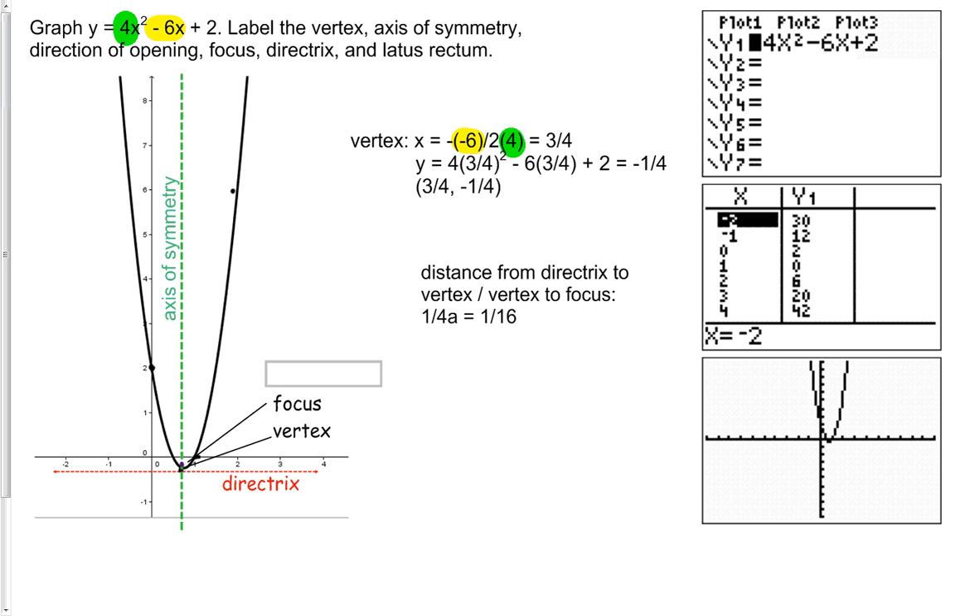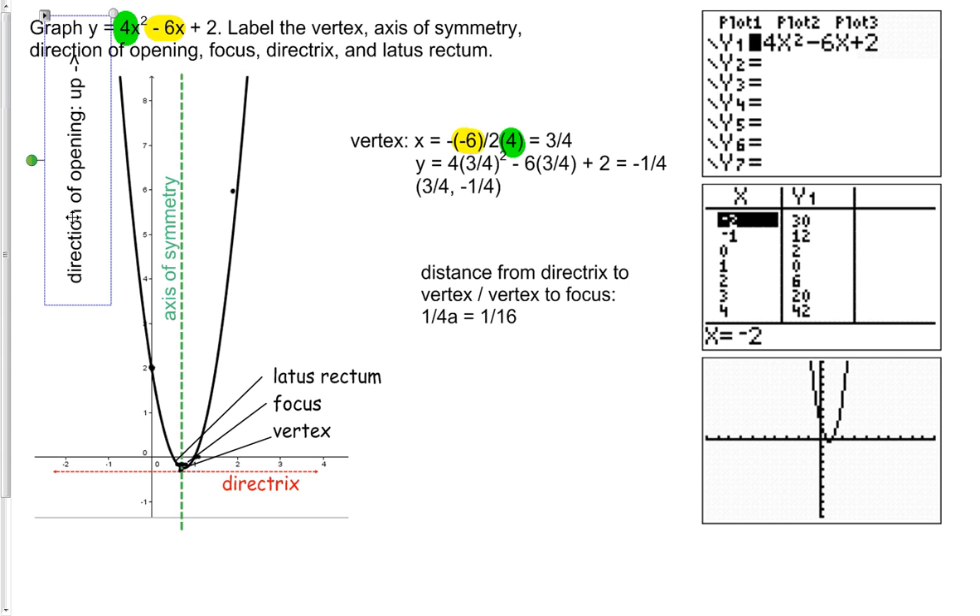Finally, let's draw in the latus rectum. To do that, you draw the line through the focus that connects to both sides — in this case it's a very, very small horizontal line. We label that as our latus rectum. Let's make sure we didn't miss anything: vertex — got it; axis of symmetry — going vertical; direction of opening — that's up; focus — plotted, very tight in this example; directrix — same, very close to the vertex; and the latus rectum is the line crossing perpendicular to the axis of symmetry, horizontal in this case, passing through the focus.